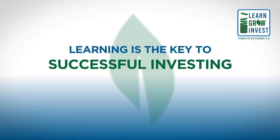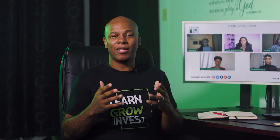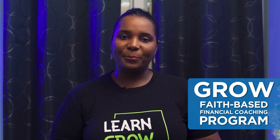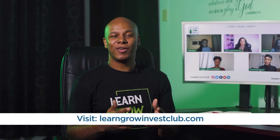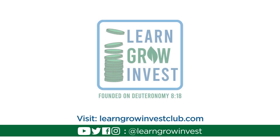Learning is the key to successful investing and who doesn't want to invest in some way. Here at Learn Grow Invest, we focus on financial education, all with the aim of sharing our knowledge on personal finance, investing and building wealth. We do this on the foundation of our faith in God. If a more holistic approach is what you need, check out our Grow Faith-based financial coaching program. Find out more about us at LearnGrowInvest.Club and follow us on all social media platforms at Learn Grow Invest.